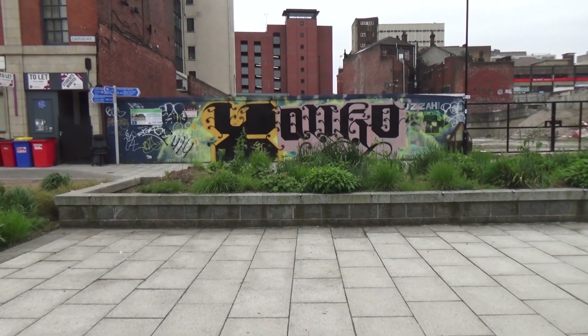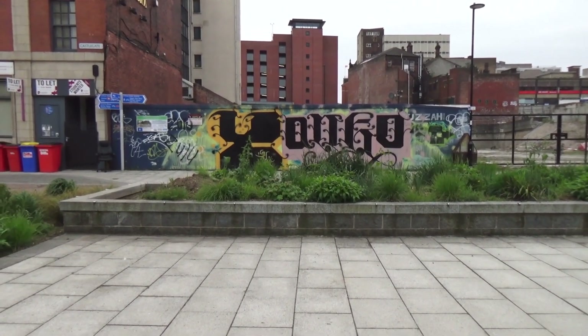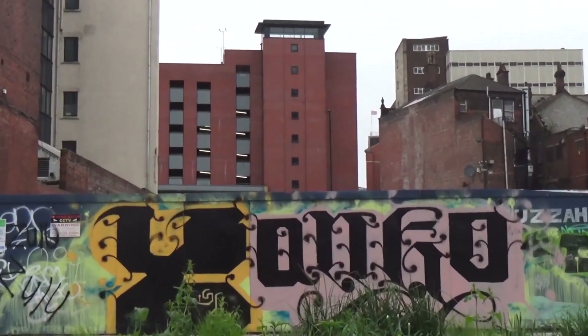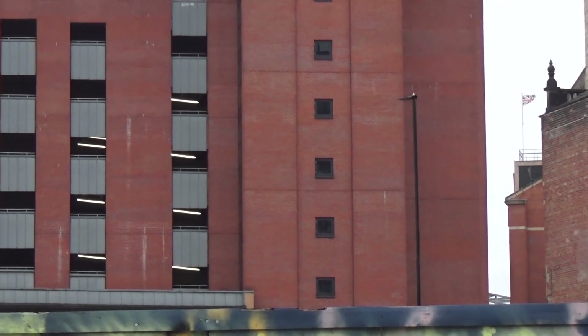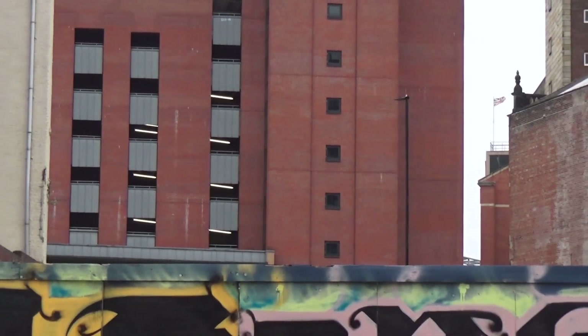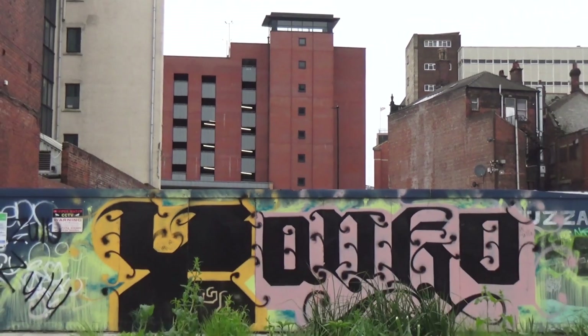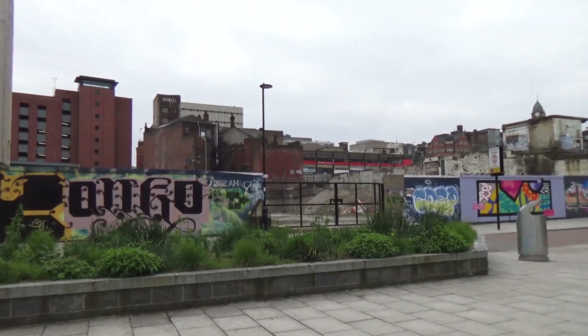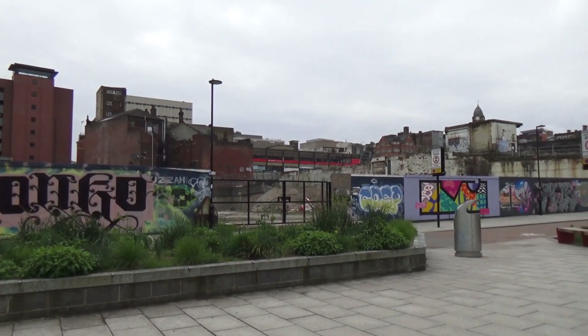The idea of the new park is to open up the River Sheaf from here up to here. That's where the old Sheaf Market was — that's why it was called the Sheaf Market, the River Sheaf went underneath it. Then they're going to open the river up there and put a grass area here.